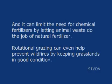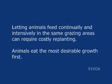Rotational grazing can even help prevent wildfires by keeping grasslands in good condition. Letting animals feed continually and intensively in the same grazing areas can require costly replanting.